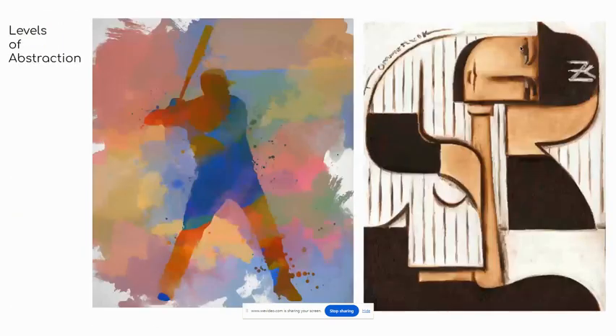Here are two abstract pieces. The point I want to make is this idea of levels of abstraction. The example on the left is abstract in terms of the flat silhouette appearance of the baseball player, but the proportions of the baseball player are still realistic, as opposed to the one on the right where it's very stylized — I would say that's even more abstract.